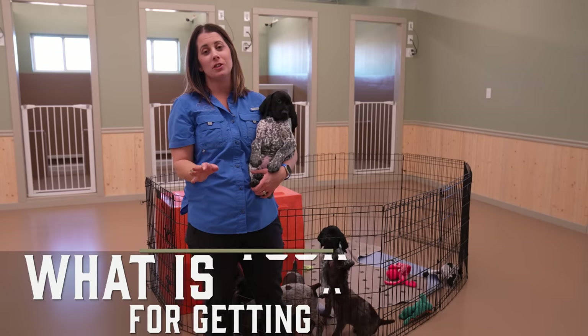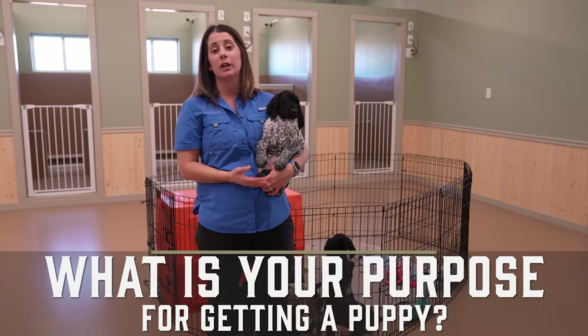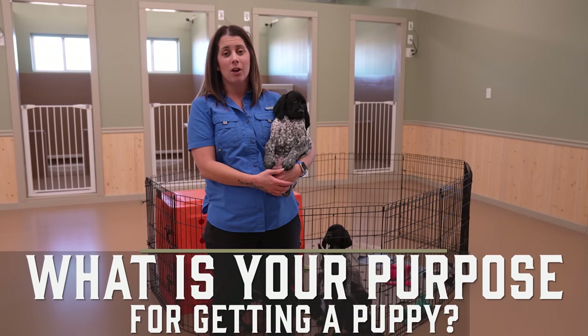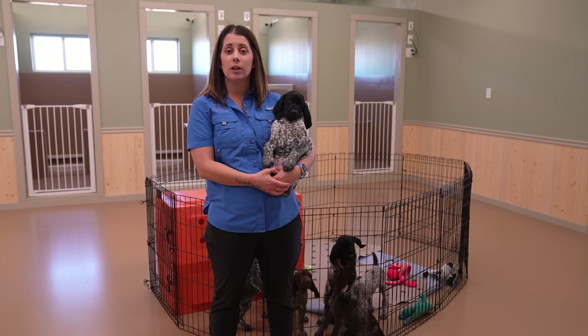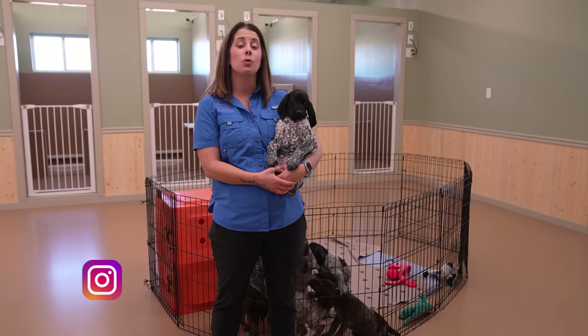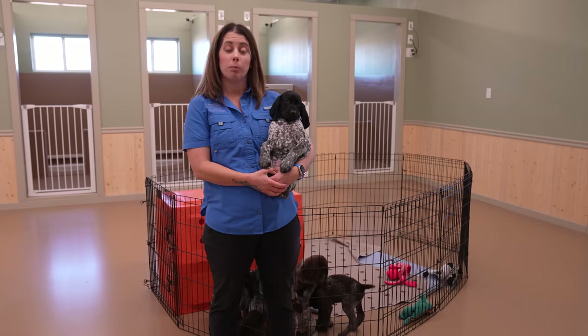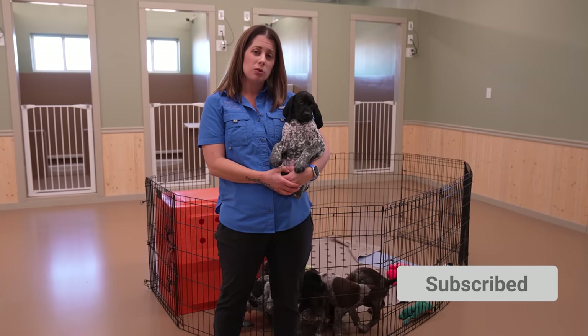The first thing you need to determine is what is your purpose for getting a puppy? What is your purpose for getting a dog and adding that to your family? Are you looking for a hunting dog? Are you looking for a versatile hunting dog, a flushing dog, or just a pointing breed dog? Choose that purpose.